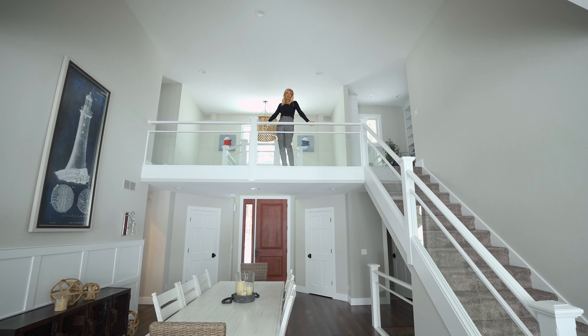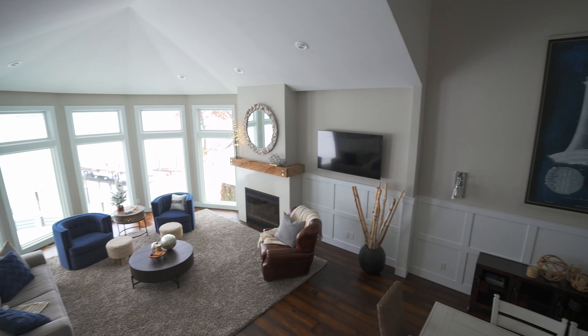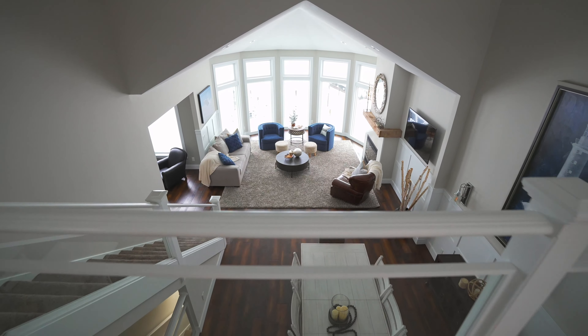This home was custom designed and built with many unique features, including walls of windows to take advantage of all of the lake views.